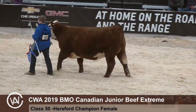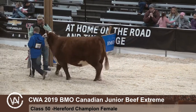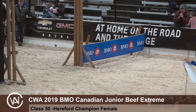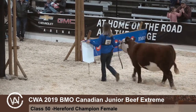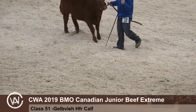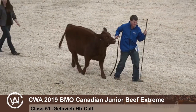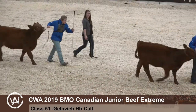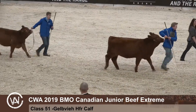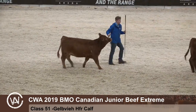Looks like we're ready for our Gelbvieh division. We'll start with our Gelbvieh females born in 2019. We should have three heifers in this class. Entering the ring first is 110, Fladeland Glitter 40GET, exhibited by Dawson Fladeland. Following that is 111, TIP Miss Ginger 43G, exhibited by Mason Thackeray. And following that is 112, TIP Miss Gucci 4G, exhibited by Nolan Thackeray.